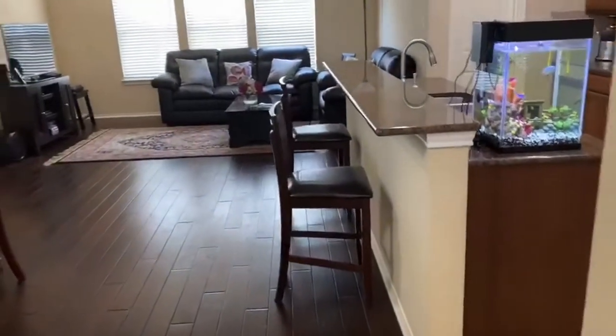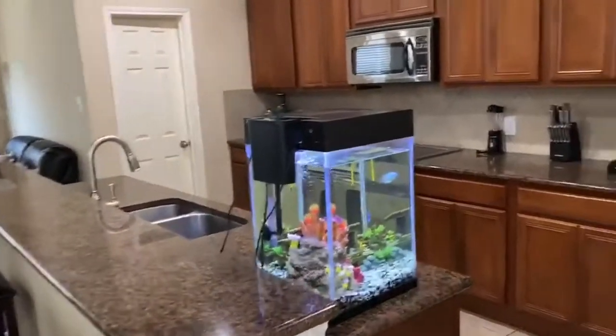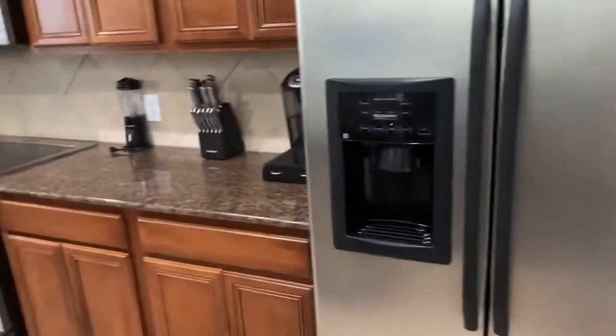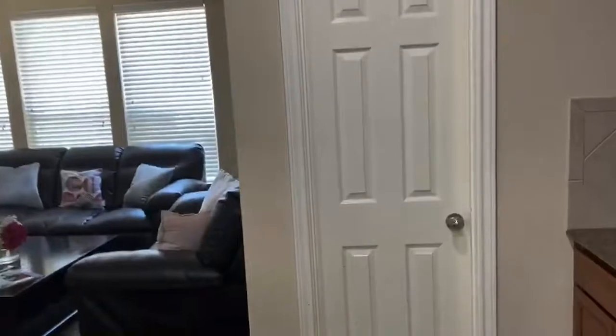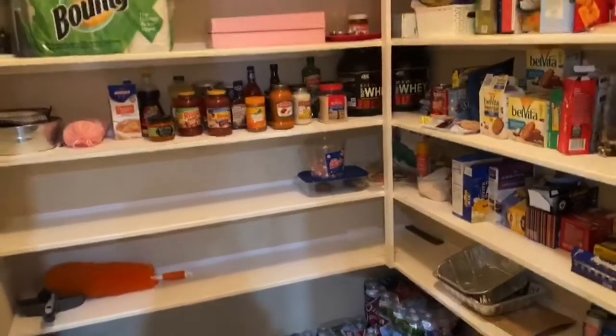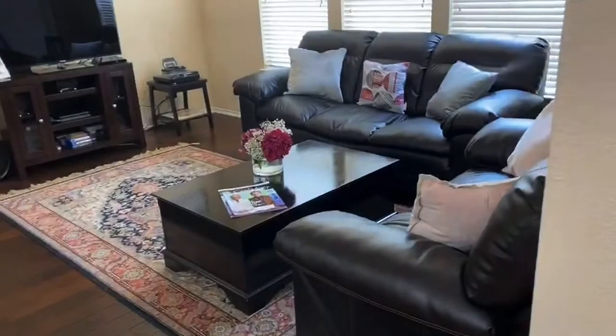As we head up the stairs, you have a conveniently located coat closet, which is always nice — you don't have to take up your room for outdoor wear. And into this really spacious living room, open kitchen, and laundry room — everything's just right at your fingertips. You've got the granite countertops, electric range, and an amazing pantry. I don't think I've seen a pantry this big in a long time. You have room for everything, so nothing has to be out on your counters because you've got room to put it away.